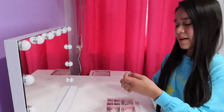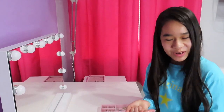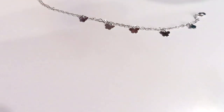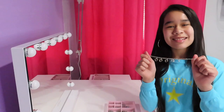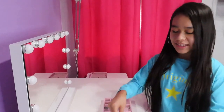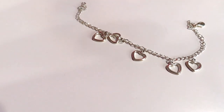Next up, this is kind of an anklet but sometimes I wear it as a bracelet. It has butterflies on it and I got it from Forever 21 for my birthday. This one is actually my mom's — it's also an anklet but sometimes I wear it as a bracelet too. It has little hearts on it and she got it from like a flea market or a street fair.